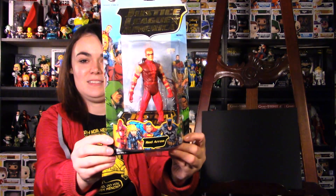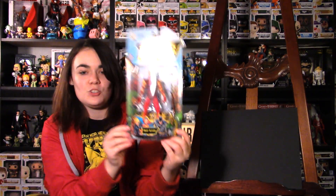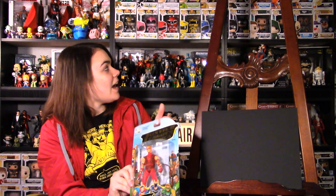First off, Red Arrow. I love the Arrow family. Very excited to have Roy Harper join the action figure family that I have behind me.